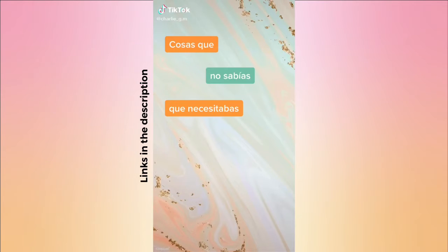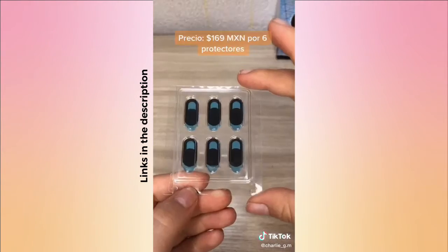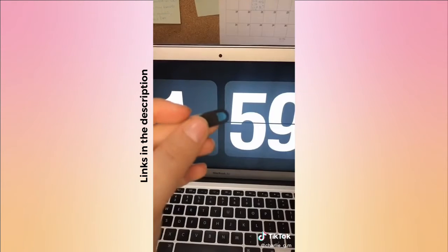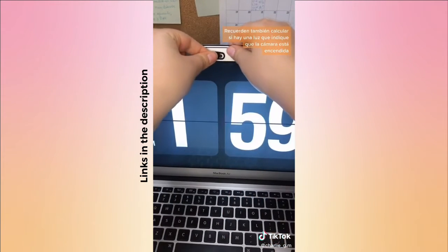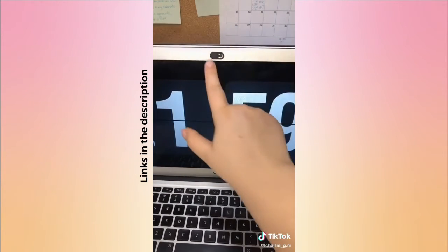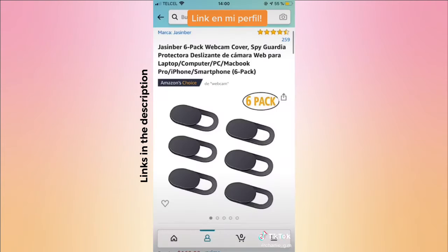Cosas que no sabías que necesitabas de Amazon, parte 18. Estos son protectores de cámaras para tus aparatos electrónicos. En el paquete vienen seis protectores. Se colocan muy sencillo: retiras la mica protectora del adhesivo, calculas bien el espacio para que no se tape tu cámara, y haces presión para que pegue. Para abrir o cerrar la cámara simplemente deslizas. Esto me va a servir muchísimo para las clases en línea y conferencias.